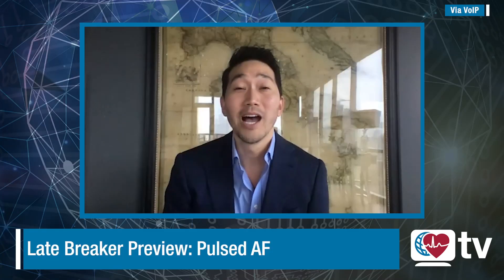This is HeartRhythm TV. I'm Roderick Thang. With me, I have Atul Verma, and thank you for being with us. We're expecting a big late breaker from you about pulse field ablation, electroporation. The world is buzzing about it.